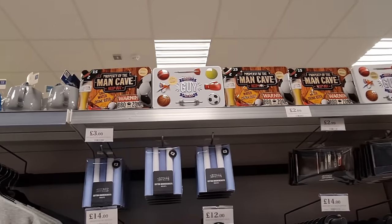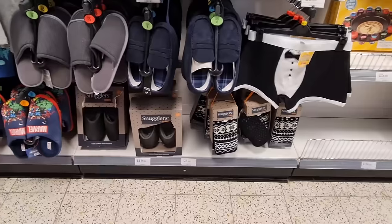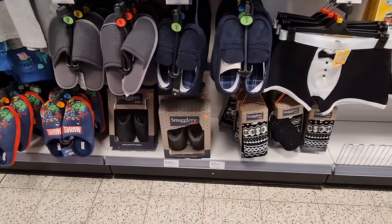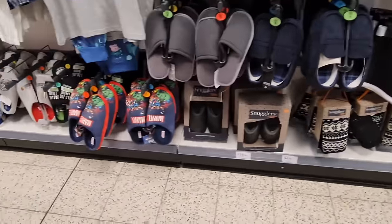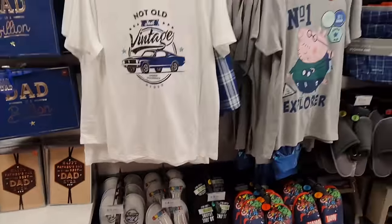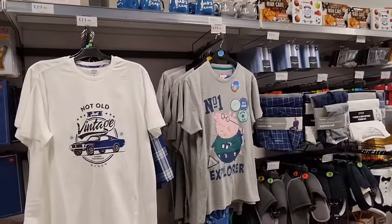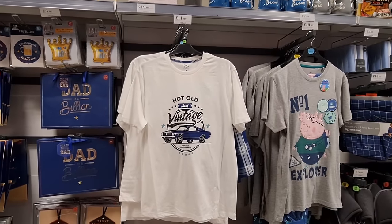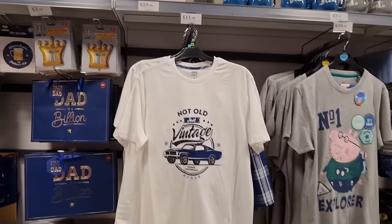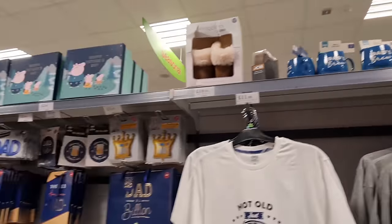Man cave property, Best Guy Ever — these are £2.99. A few more slippers at the bottom: the snugglers, marble slippers, and Dad Jokes. Then Peppa Pig PJs for £10.99, comes with the bottoms. And we've got 'Not Old, Just Vintage' — Greatest Grandad and Dad's brew mugs with socks, they're £2.99.